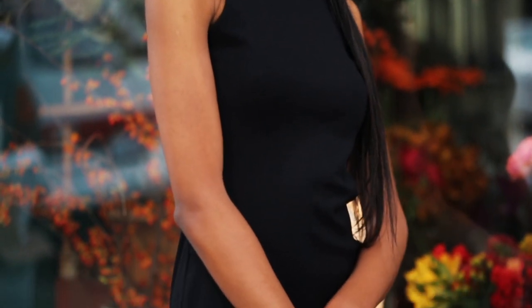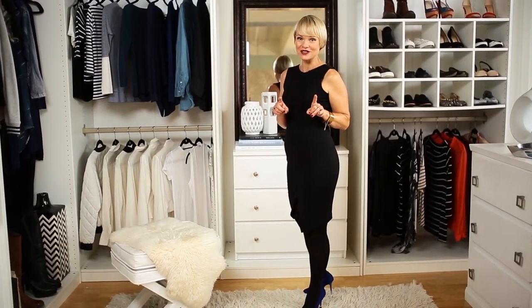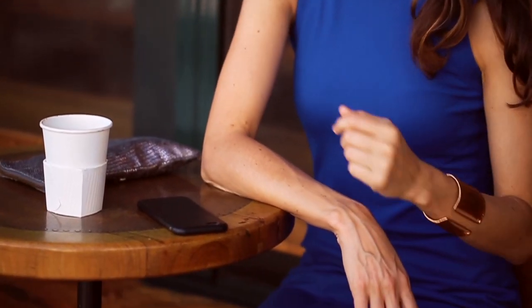You have heard me speak volumes about the importance of a little black dress in your wardrobe. So it's no surprise I'm speaking to you about this one, because it happens to be one of my favorite ones we've ever had here on Joyous. So hold on to your seat, folks — this Amanda Uprichard dress is going to rock your closet.